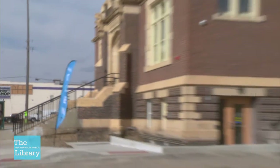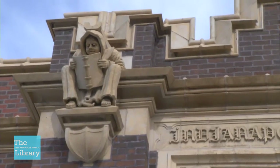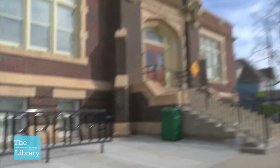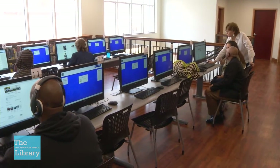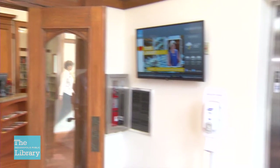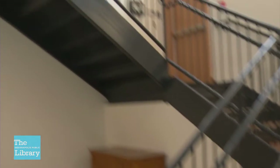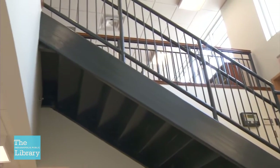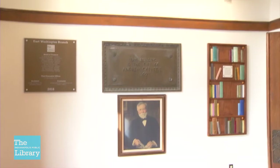The historic East Washington Branch is now open to the public. The renovation of this Carnegie Library at 2822 East Washington Street included a 2,200 square foot northward expansion, a new computer lab, improved access, and significant natural lighting to create a bright and open environment. All of the improvements were accomplished while maintaining the historical integrity of the building.